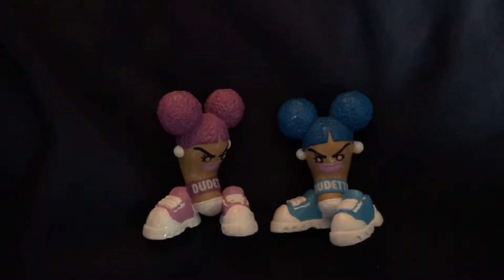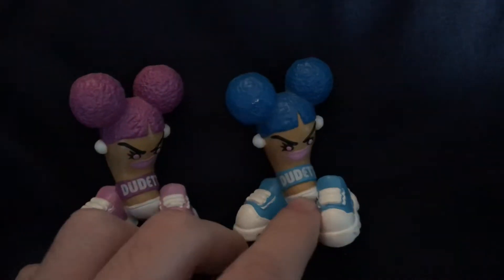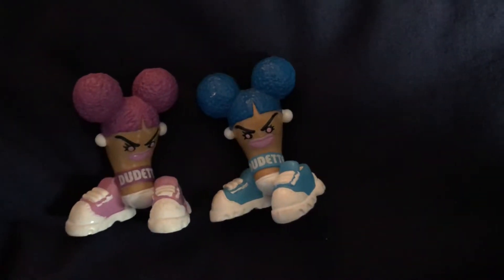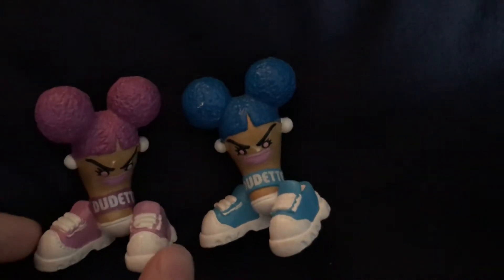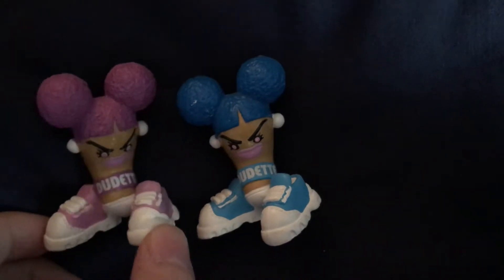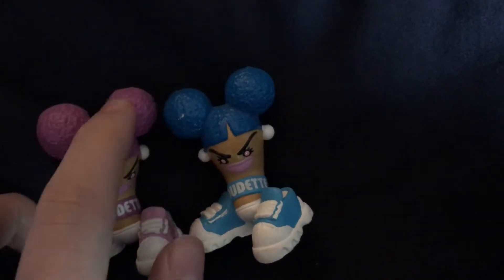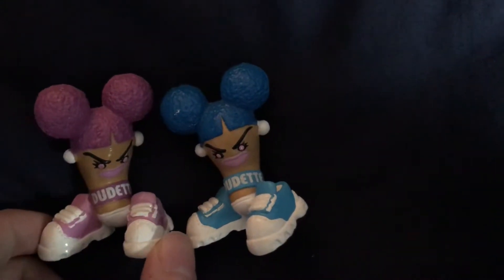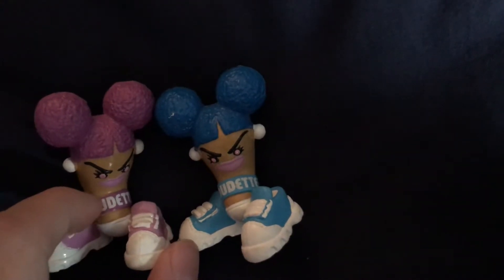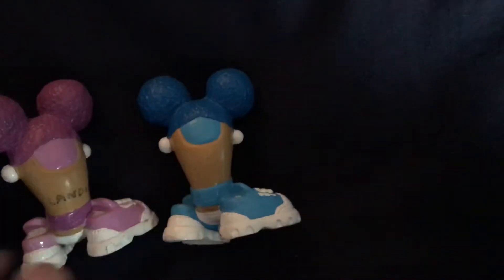This is number 76, Candie. Candie is another dudette and she's kind of ugly looking, not very attractive. She's got purple and blue hair, which is just really strange. She's got these afro puffs for her hair, and the fact that it says 'dudette' on her strap doesn't help either. She's just really ugly looking.